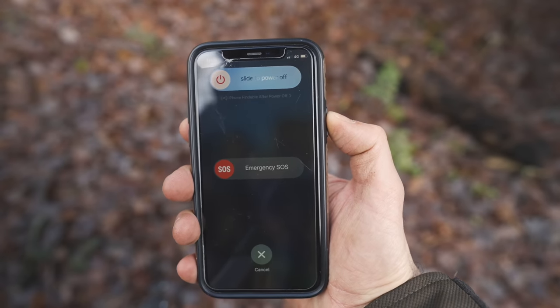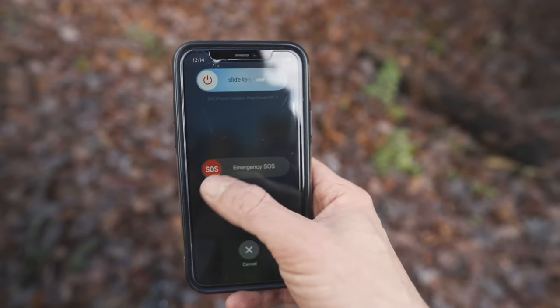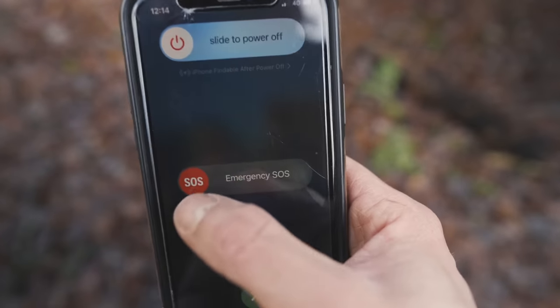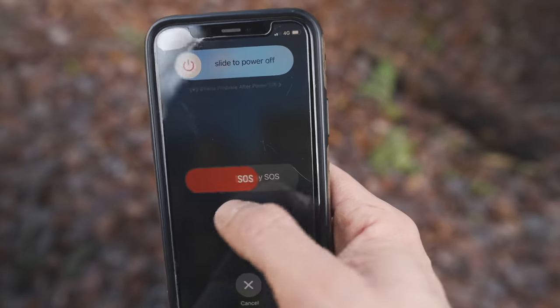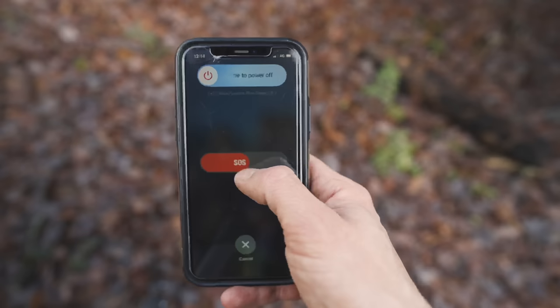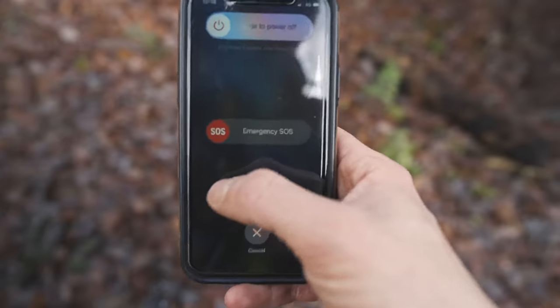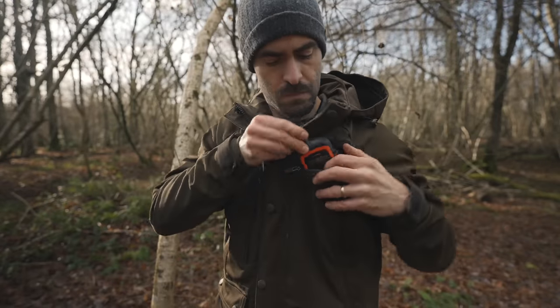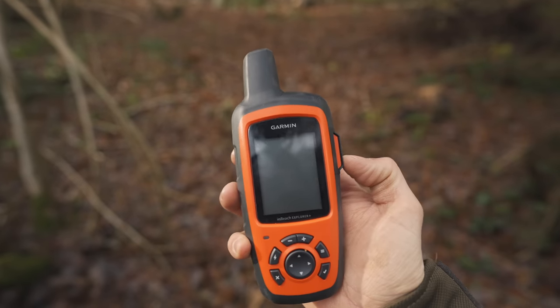With an iPhone, if you press the side button five times in quick succession, it pulls up a quick option to swipe right to call an emergency SOS. This saves time on having to unlock your phone, type your PIN or Face ID, and then pull up the keypad. It works in a similar fashion for Android phones too. However, there may be times when you are deep into the wilderness and have no phone signal or cell service to contact emergency services.